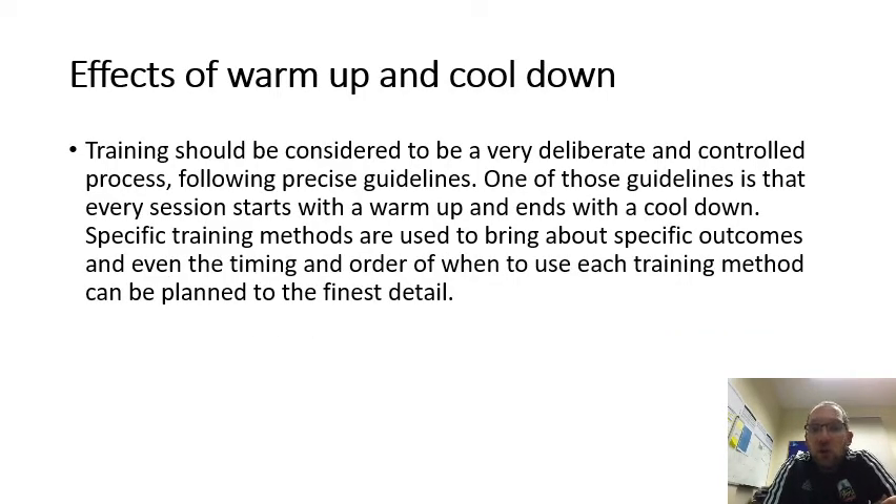Effects of a warm up and cool down. Training should be considered a very deliberate and controlled process following precise guidelines. One of those guidelines is that every session starts with a warm up and ends with a cool down. Specific training methods are used to bring about specific outcomes, and even the timing and order of each training method can be planned to the finest detail. This will be used in your NEA.